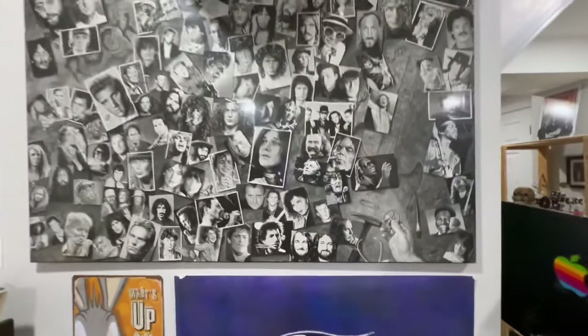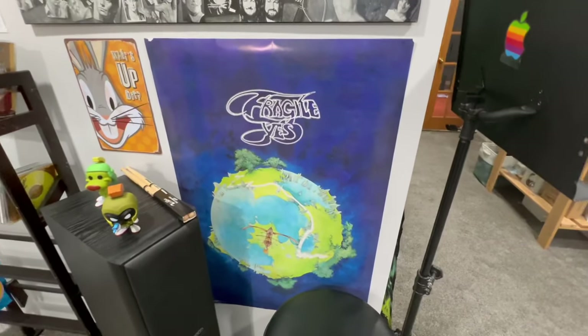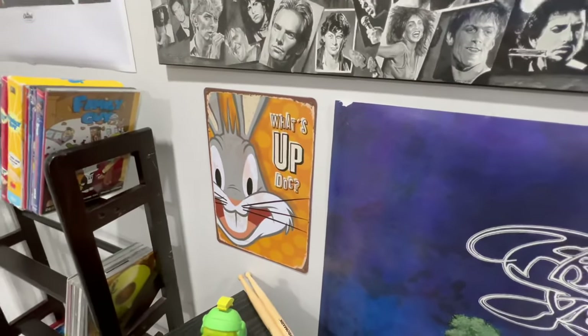Speaking of Rick Wakeman, we got the band he was in — Yes! Got the Fragile album poster with Bugs Bunny beside him. What's up, Doc?